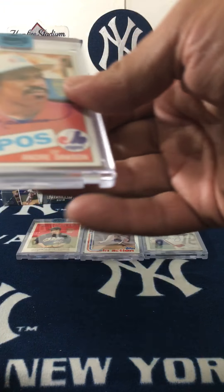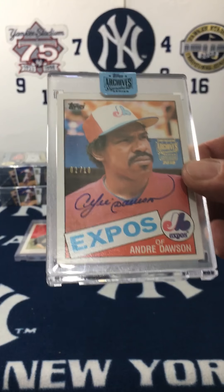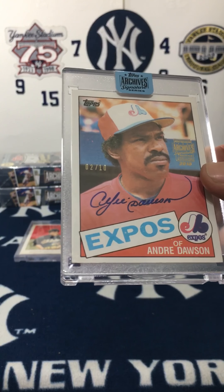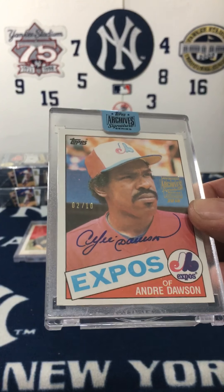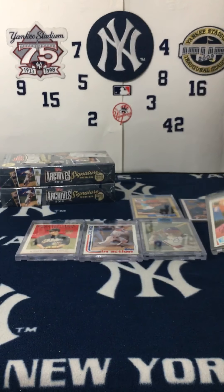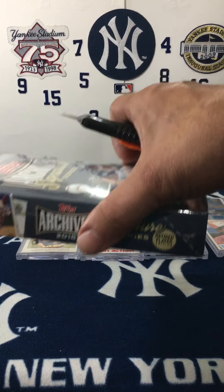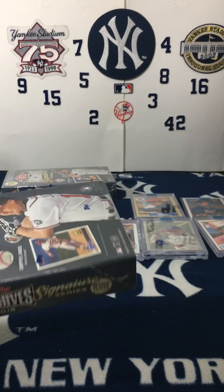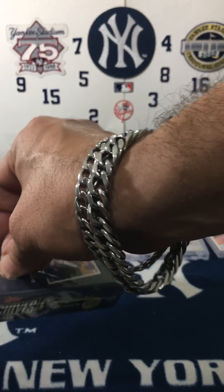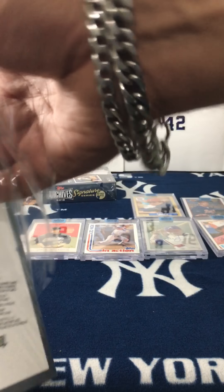Andre Dawson — excuse me, that's 2 out of 10. Come on, I want to see if I got the luck to pull at least one Yankee. I don't know, let's see.